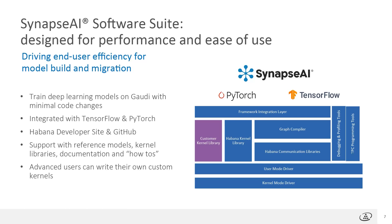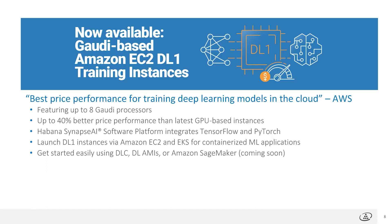Advanced users who develop custom kernels for their models are fully enabled with all the tools necessary to do that with Gaudi. AWS has recently announced general availability of the new Amazon EC2 DL1 training instances — their first non-GPU-based training instances. According to AWS, DL1 offers the best price performance for training deep learning models in the AWS cloud. The DL1 instances feature up to 8 Gaudi processors and up to 40% better price performance than the latest GPU-based instances from AWS. DL1 users are enabled with the full suite of Amazon services including ECS, EKS, Kubernetes services, and storage services.